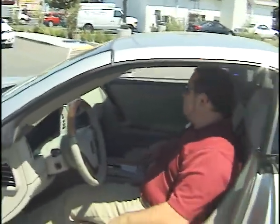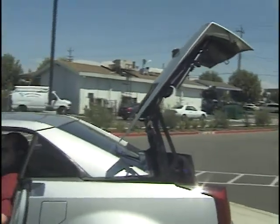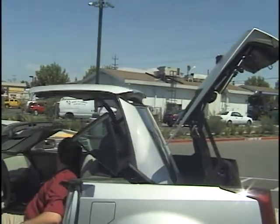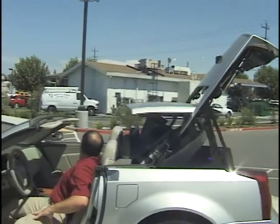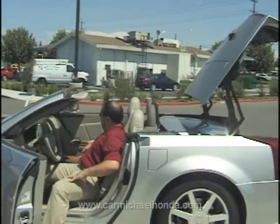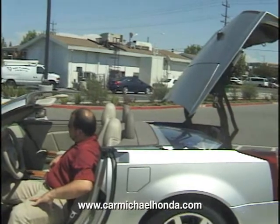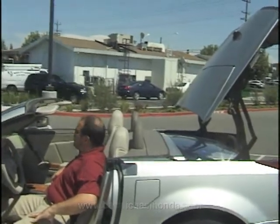When we go ahead and lower the top for you, we're going to notice that it's going to take about 10 seconds. You do have to be inside the vehicle. Go ahead and put our foot on the brake. You'll see as the back hardtop comes up, and then goes to the end and makes its way back down.